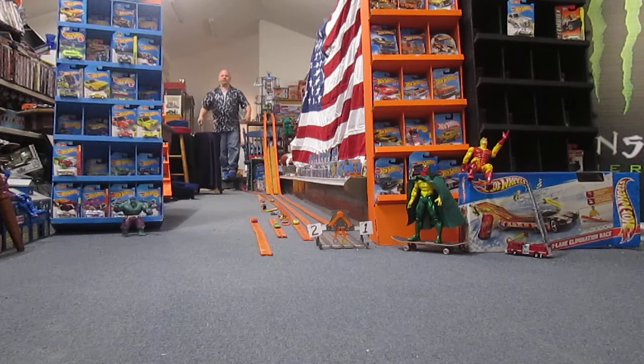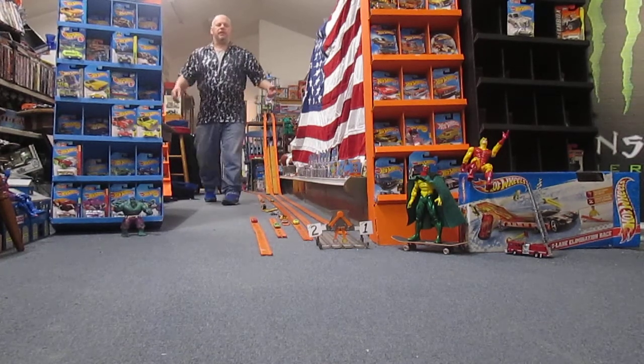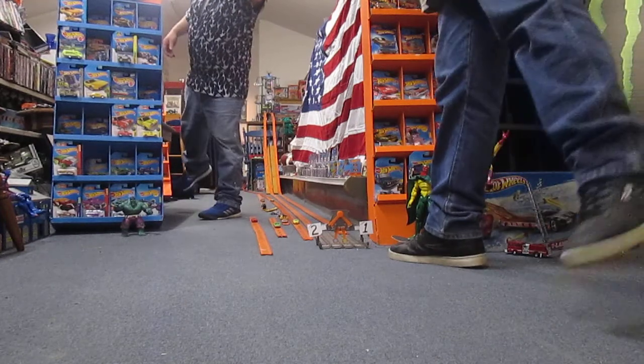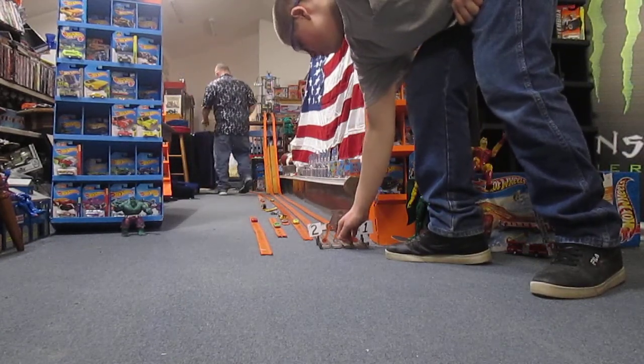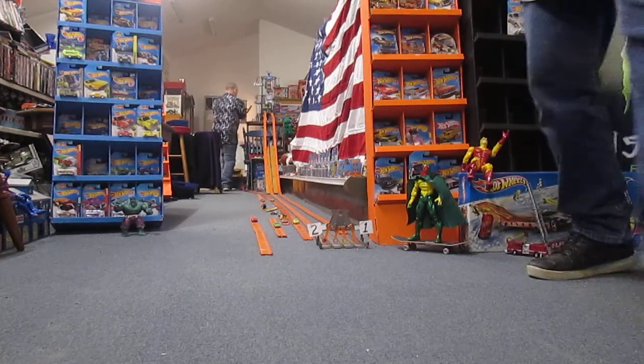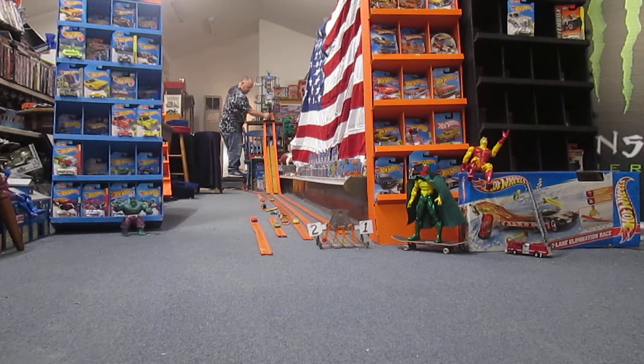Hot Wheels wins that one, but it was close. The Escort took that race. I'm going to put it in opposite lanes this time. So now Matchbox will be in lane one and Hot Wheels in lane two. Ready. Set. Race.